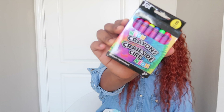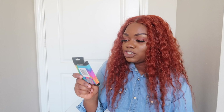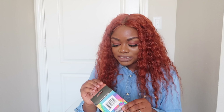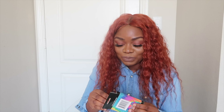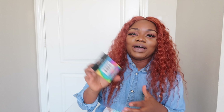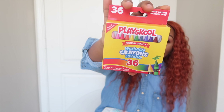Next up is this neon crayon set. It doesn't say washable, just non-toxic, but I love neon — it's almost summer and I thought why not. Not to mention my kids turned into Picasso a few months ago and wrote all over the walls, the drawer, the crib — everywhere. It was a disaster! But I still got them these; I'm just going to watch them very closely when they're using these.